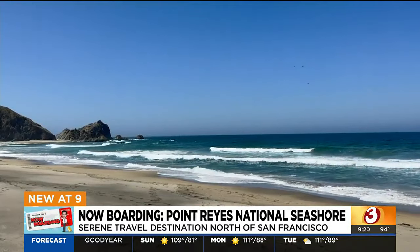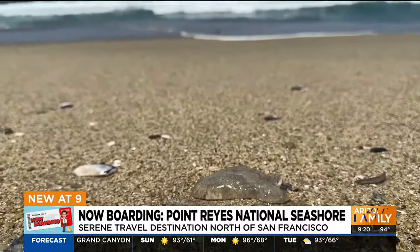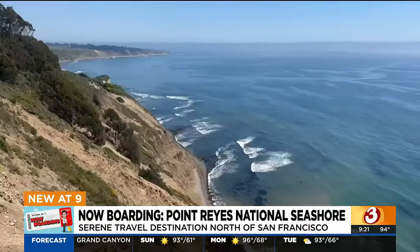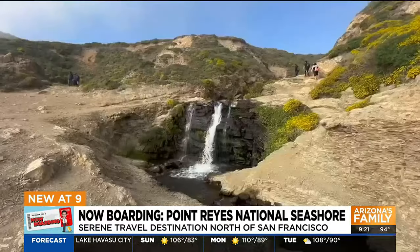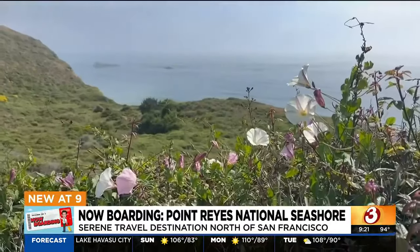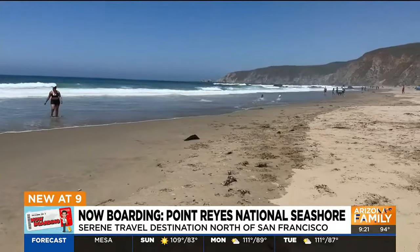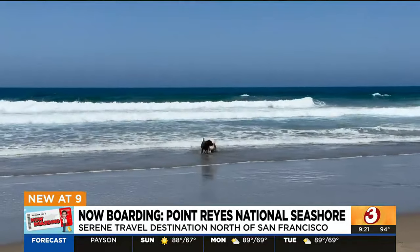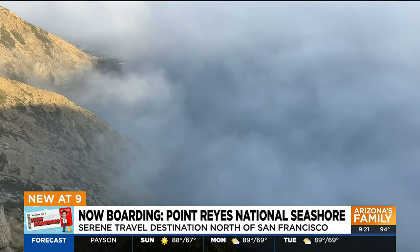The beaches at Point Reyes are another draw, just not for swimming. Here's one of the reasons why — washed up on the beach. In addition to the jellyfish and the sharks, the currents are dangerous here and the water is only about 50 degrees. But you will find interesting rock formations, wildflowers growing along the cliffs above the beaches, and a dog beach too, which was a favorite of mine. The dogs, though, are kept away from the marine residents of this national seashore — elephant seals and sea lions, which I promise are just down there beyond the fog.